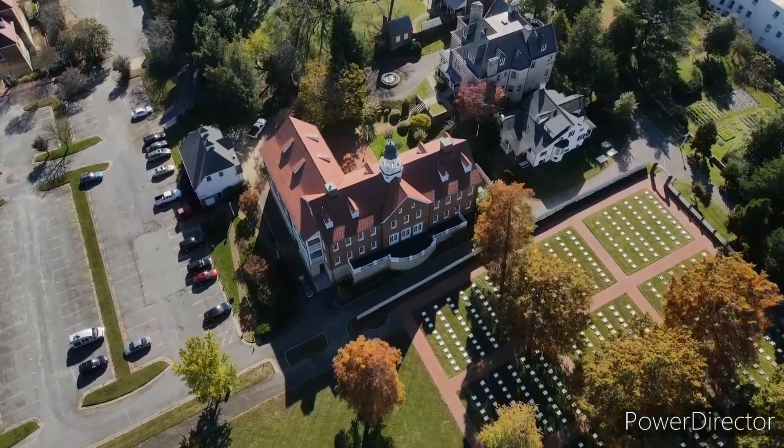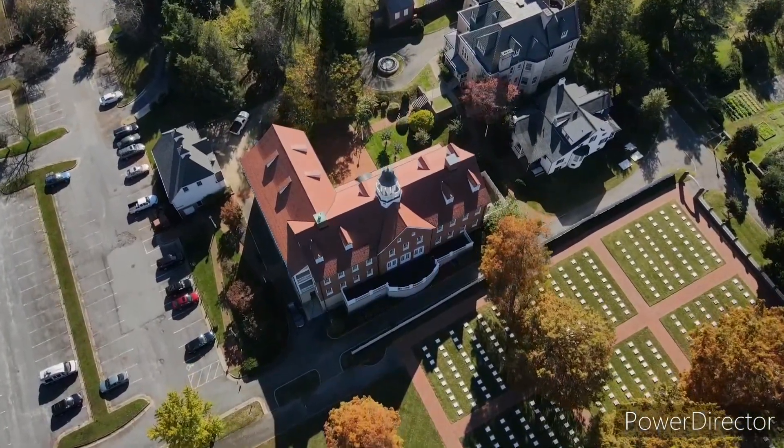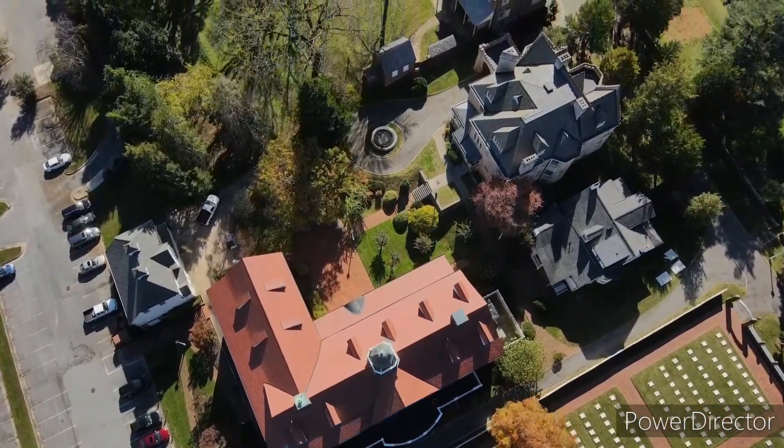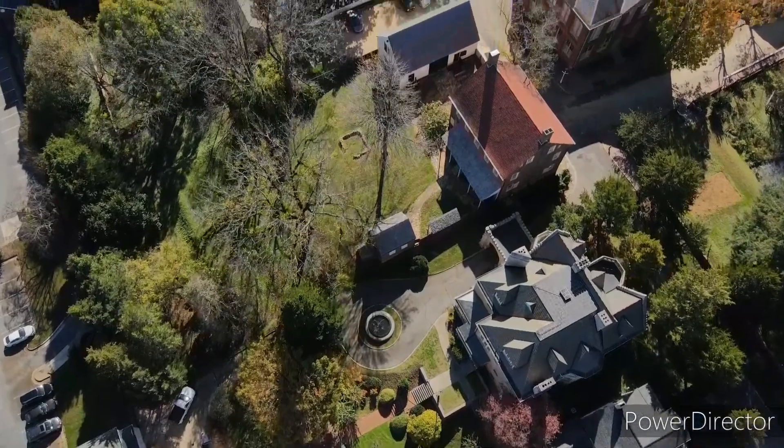We've had some great weather here the past couple of weeks in North Carolina. It's just been in the low 70s every day. Hasn't rained for two or three weeks — couldn't ask for better.